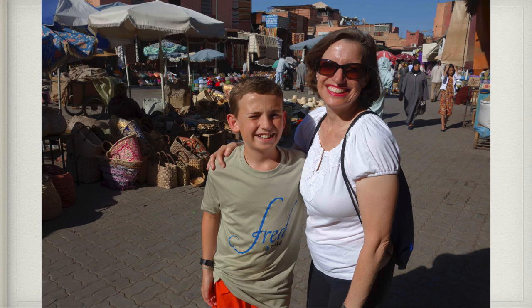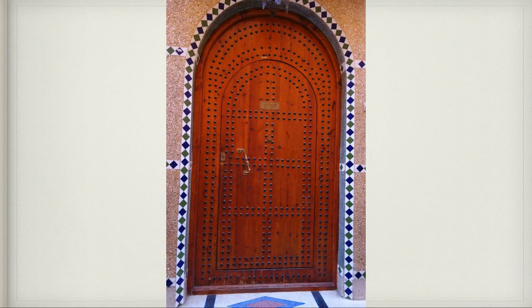Here is us in Rahba Qedima, which is a little square — not as big as Jema El Fana, but it's still bustling. And here is a doorway in an alleyway in Marrakesh — all the doors were very nice there.